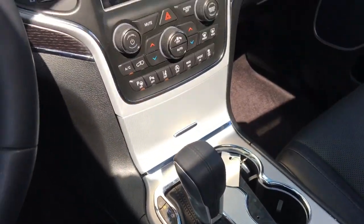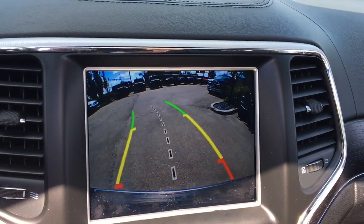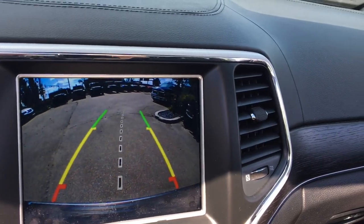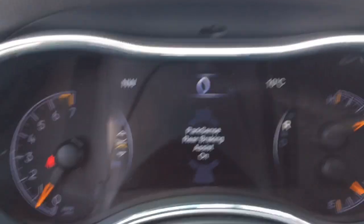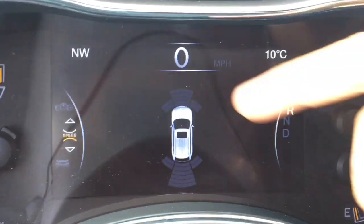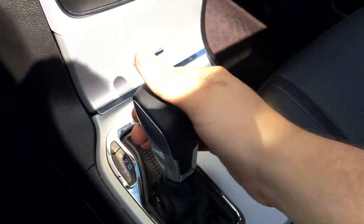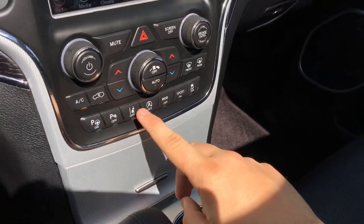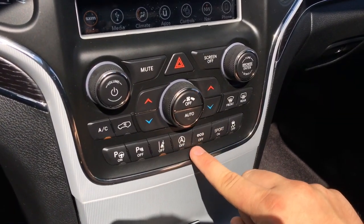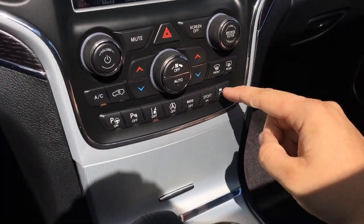Throw it into reverse and the backup camera shows up on the Uconnect touchscreen, giving a great view of what's behind you. Turn the wheel and the guide lines show where you'll be backing up. This also activates the front and rear Park Sense parking sensors. Park sense rear braking assist lets you know on screen how close you're getting to an object. You can turn off the parking sensors with a button. This does have lane sense, an auto stop-start off button, eco mode, sport mode, and traction control.